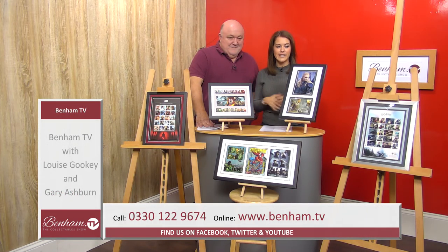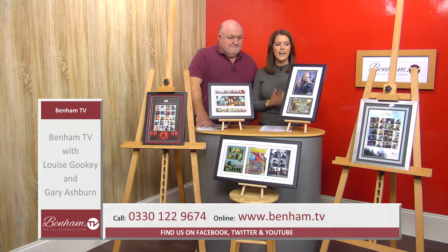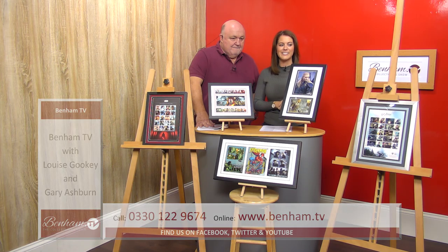To recap the prices: the Orlando Bloom Lord of the Rings signed frame, product 400 214, is £65. Game of Thrones stamps framed, product 400 213, is £39.50. Harry Potter framed sheet, product 400 212, is £39.50. Star Wars Ultimate Collectors sheet, product 400 211, is £57.50. And the Marvel three stamps set, product 400 201, is also available.